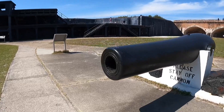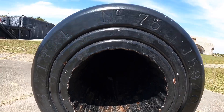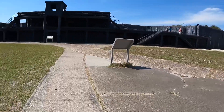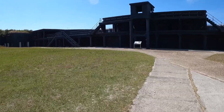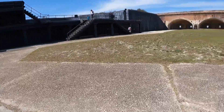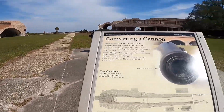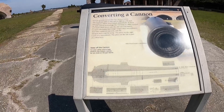Gun emplacements able to bring over 100 cannon to bear on the channel into the bay were mounted both within and on top of the walls. Also within the walls were 13 quarters for troops, three store rooms for powder, and two cisterns for the water supply. The walls enclosed a parade ground covering seven acres.